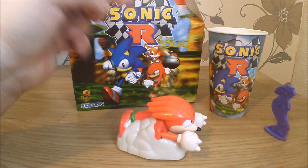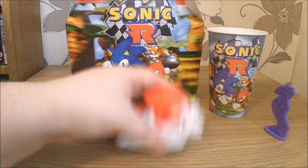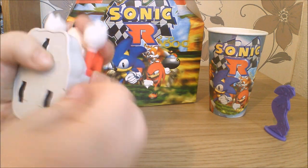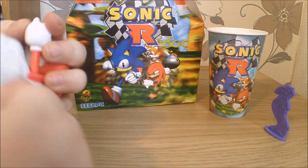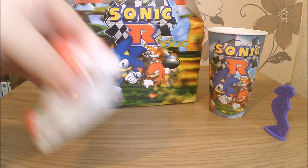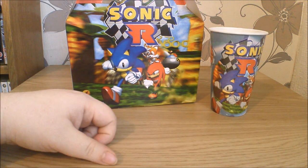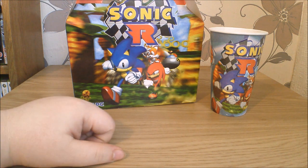Right, you stand there. Now, Knuckles is not a pullback one — he is a wind-up one. I'll let you go when you're wound up. And let him go, and he does more or less the same thing that Tails did.